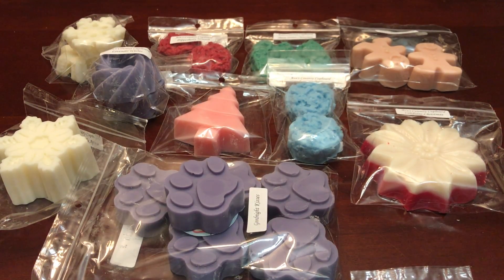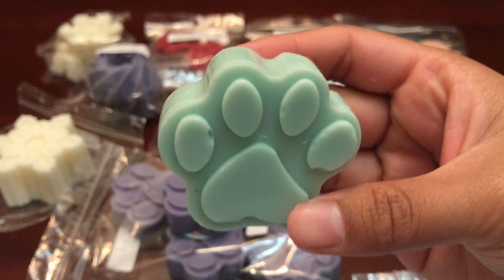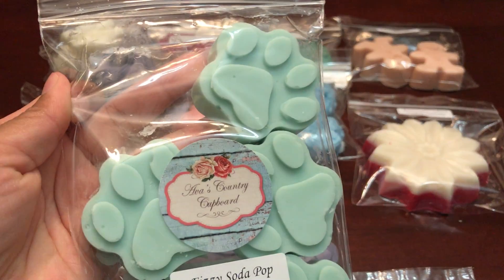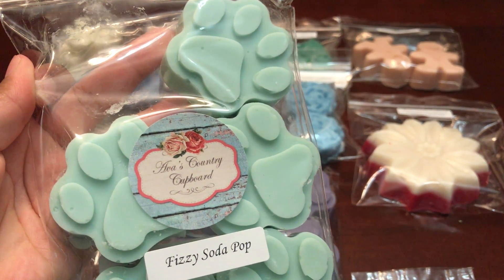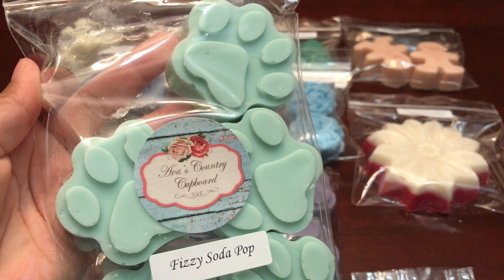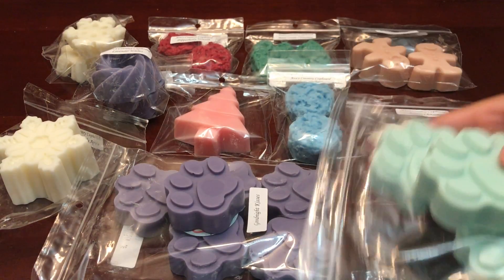The very last one is Fizzy Soda Pop, which is fizzy lemon lime soda. I love fizzy scents and lemon and lime, so this is just perfect — it is so so so good. It smells exactly the way it sounds and it's amazing.